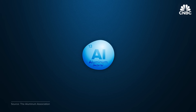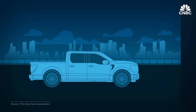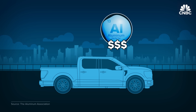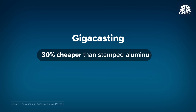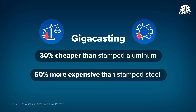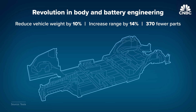The material matters too. Gigacasting is typically done with molten aluminum. Because EVs already carry heavy battery packs, reducing weight wherever possible is essential. Ford was able to drop 15% of the F-150's weight just by using an aluminum body instead of steel. But aluminum is more expensive than steel overall. Gigacasting can help close that gap — a gigacast component would be about 30% cheaper than making the same part from stamped aluminum, though still about 50% more than stamped steel. Tesla has said combining gigacasting with battery improvements can reduce vehicle weight by about 10%, increase range by 14%, and eliminate 370 parts.